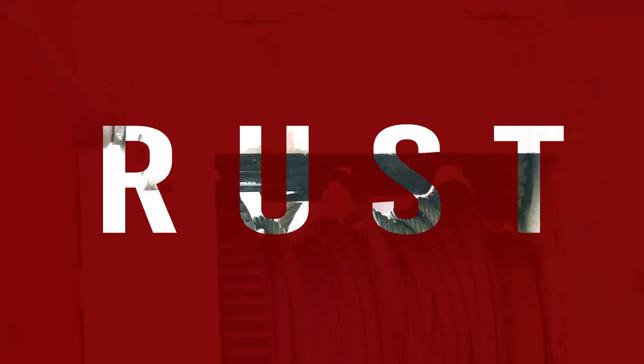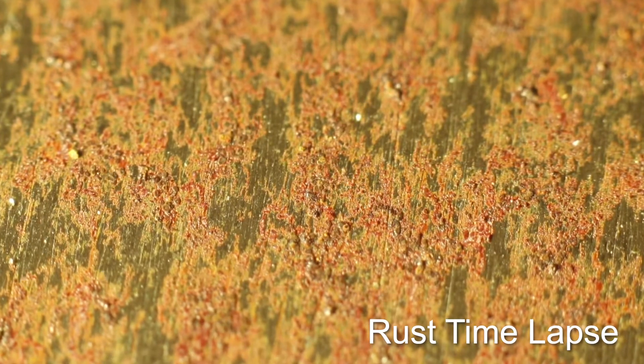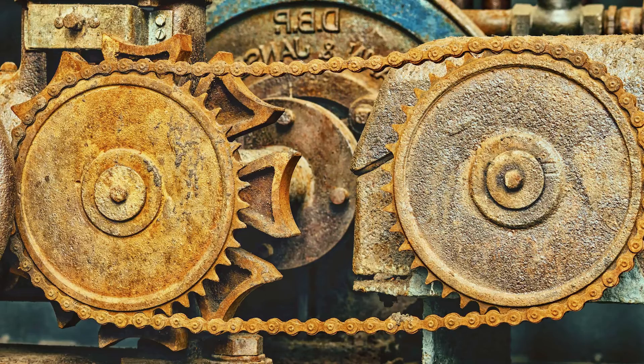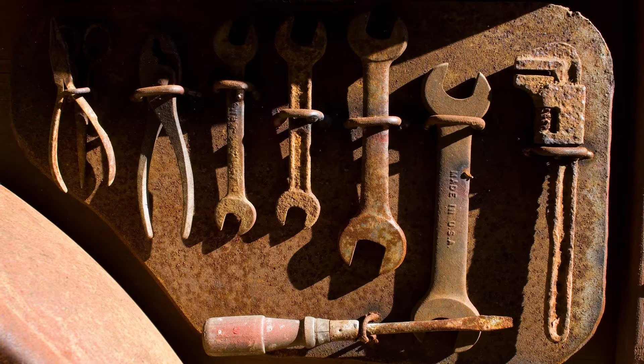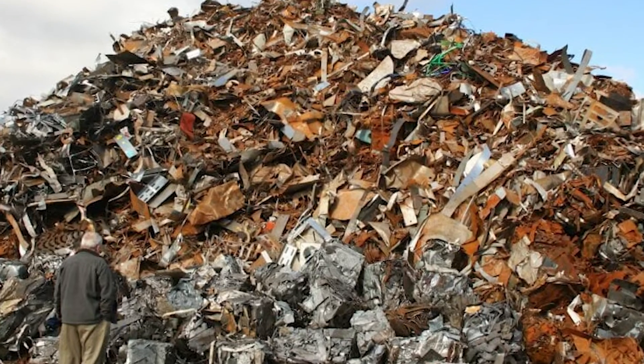Rust robs us every day of both time and money. It eats away at metal like termites gnaw at wood. Corrosion ruins locks, hinges, gears, cars, tools, and electronics — anything and everything made of metal. If left untreated, all metal ends up in the proverbial rust heap.